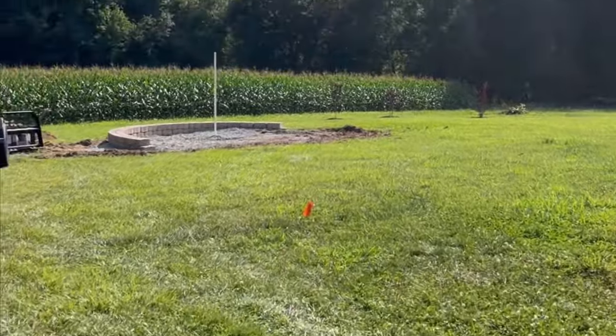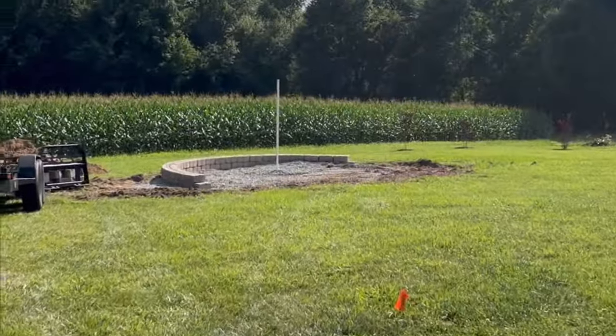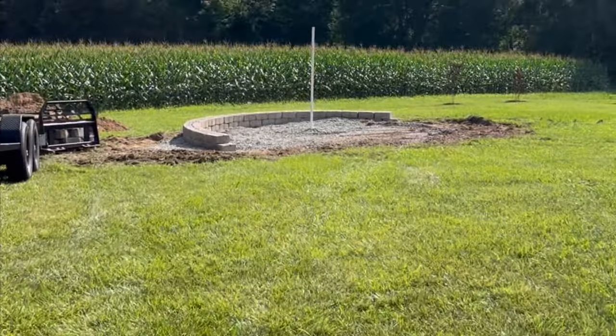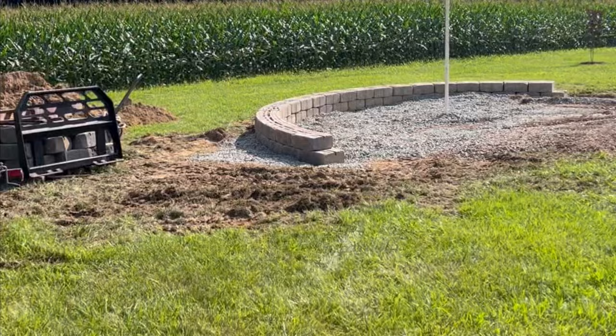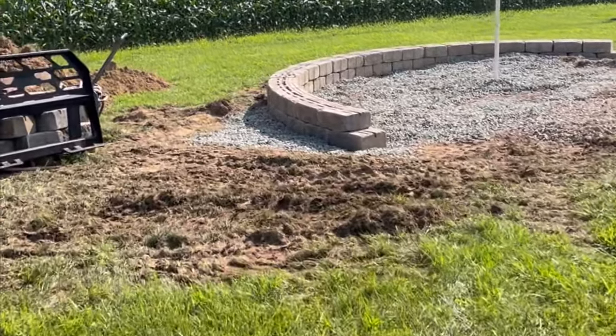This is the end of day one. Looks like they got a lot done. They're going to put the pipe in the middle for the fire pit, and the retaining wall is looking good. It is day two of our project, and we're going to see what they've gotten done — it's only 10:30, so probably not too terribly much. Let's go check out and see.